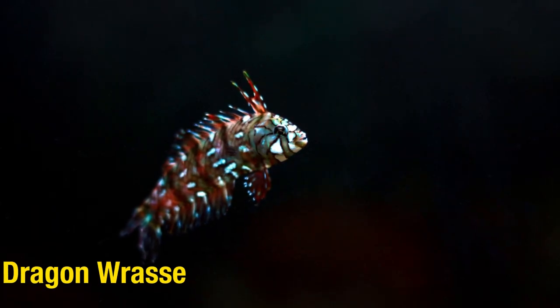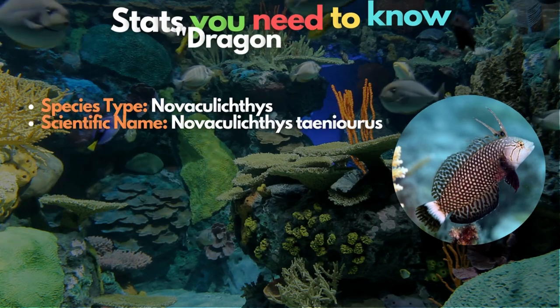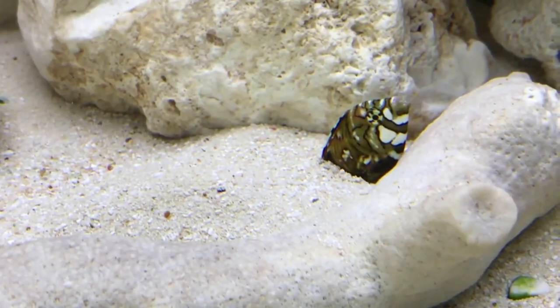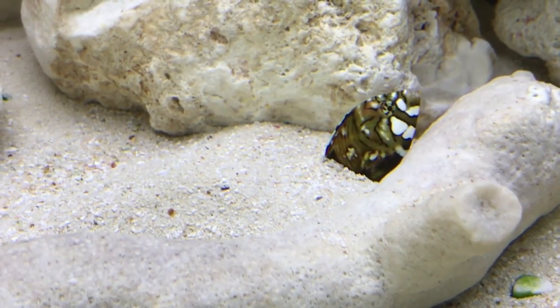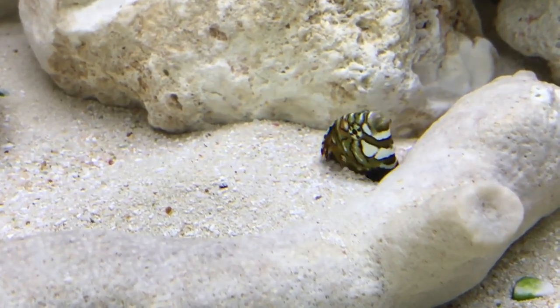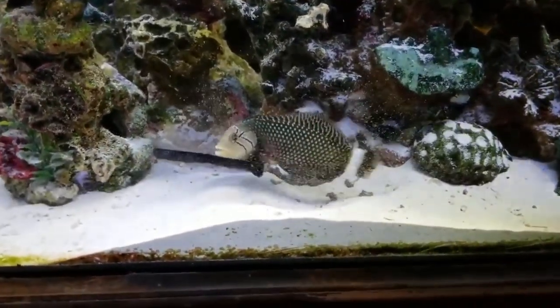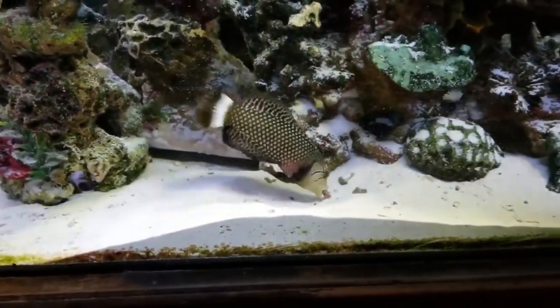Second is the Dragon wrasse. It's remarkable to find a dragon wrasse at a neighborhood fish market — you usually only see them at their early stage, when they have a distinctive fin on their head that resembles a mohawk. They also disturb corals by rearranging rocks in the tank and moving the corals around.